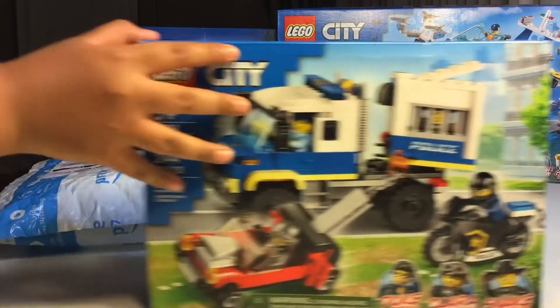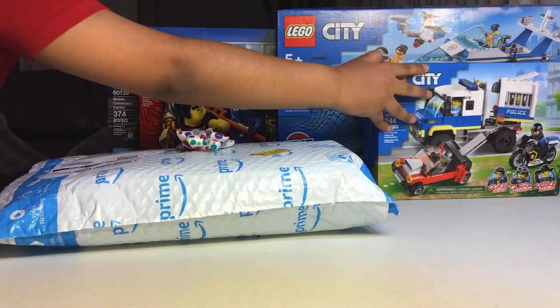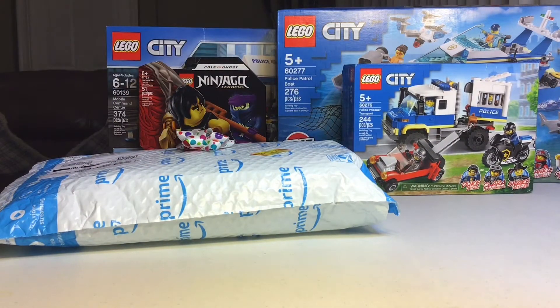That's it for the birthday haul! I'll be reviewing these Lego sets in future episodes, so keep watching until I review them. Brick Ninja out!